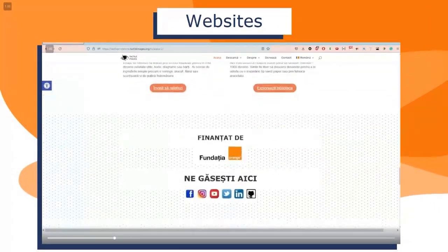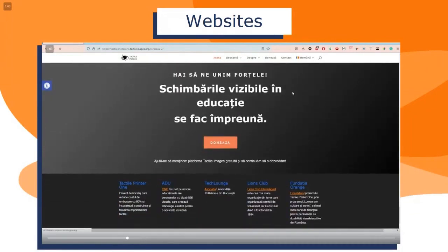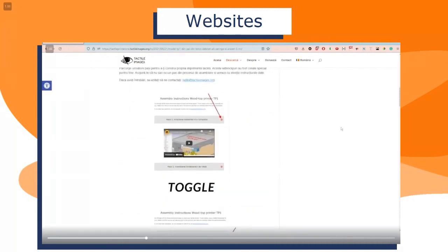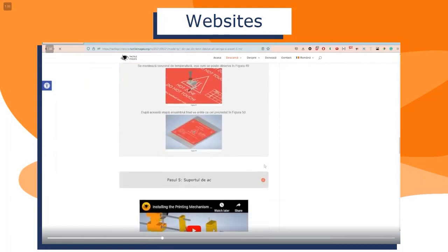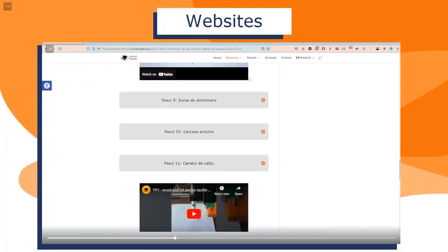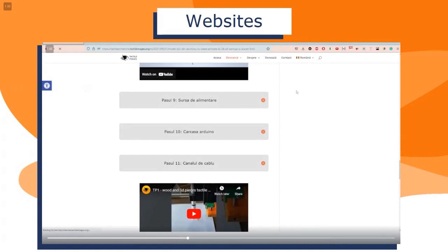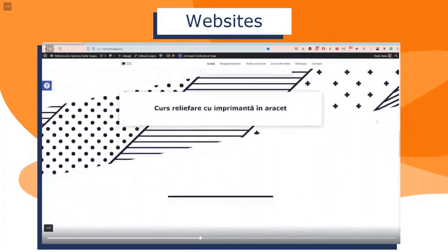Primul dintre ele este Tactile Printer 1. În cadrul acestuia sunt prezentate cele patru imprimante. Fiecare imprimantă are o pagină proprie în care se găsesc complet instrucțiunile de asamblare cu scheme, text, cât și video. Astfel, asamblarea acestora să fie cât mai ușoară, să le poată realiza oricine. De asemenea, acest site conține și link-uri ce duc către GitHub, unde poate fi găsită mai multă informație legată de imprimante.